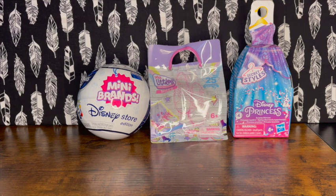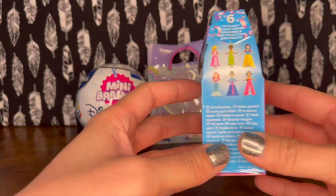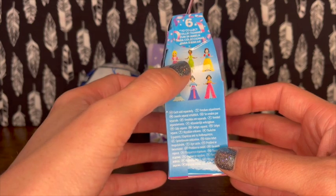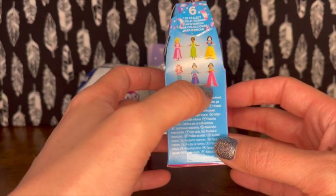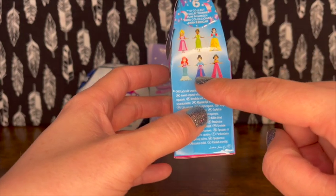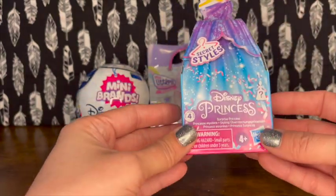I've opened the Secret Styles up before - I had bought a couple on Amazon and decided I wanted to open them, and now I want to collect them all. There's what looks like Sleeping Beauty - or I'm sorry, Aurora - Tiana, Snow White, Jasmine, Mulan, and Ariel. I have Snow White, so I need one of the other four ladies.